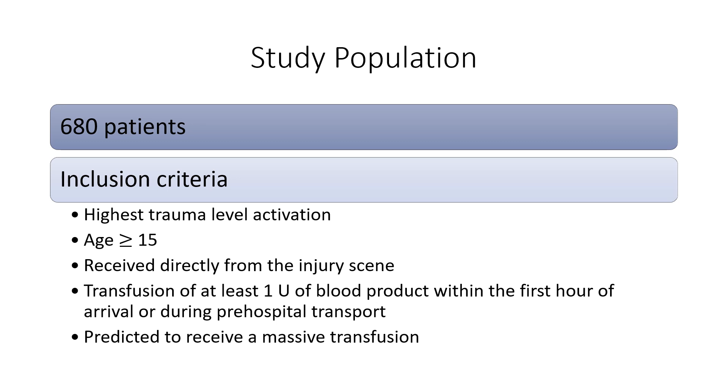Eligible patients met all of the following criteria: highest trauma level activation, estimated age of 15 years or older or weight of 50 kilograms or greater if age was unknown, received directly from the injury scene, and initiated transfusion of at least one unit of blood component within the first hour of arrival or during pre-hospital transport. The patient was also predicted to receive a massive transfusion by exceeding a threshold score of either the Assessment of Blood Consumption score of two or greater, or based on the attending trauma physician's judgment.